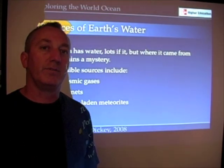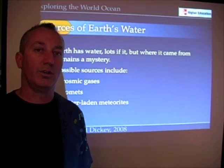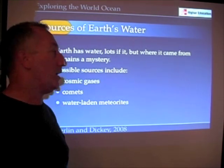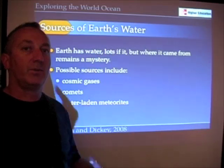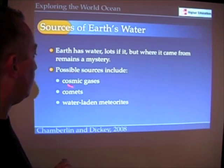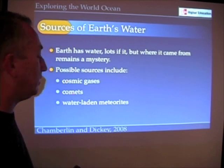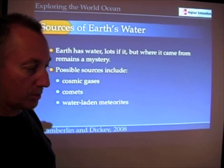Earth has lots of water, but where did it come from? We really don't know. No known source currently can explain all the water we find on Earth. We'll take a look at some of the suspects and why they are favorable or not. Proposed sources include cosmic gases — water vapor in outer space — comets, which were once thought to be a hot candidate, and meteorites, specifically water-containing meteorites.